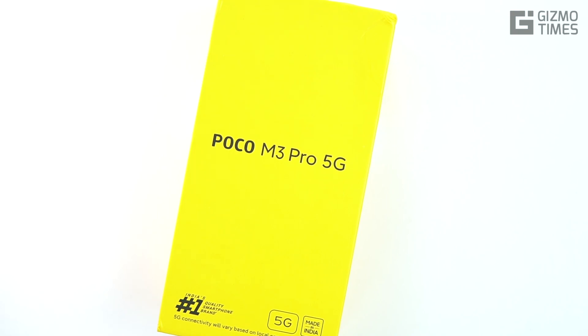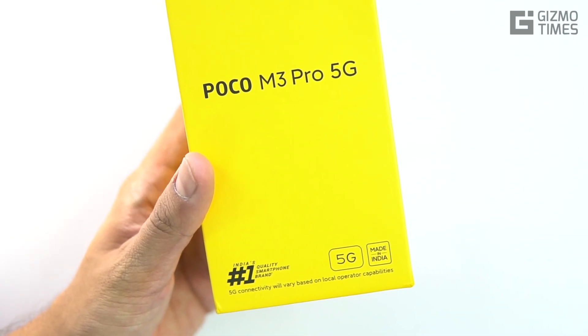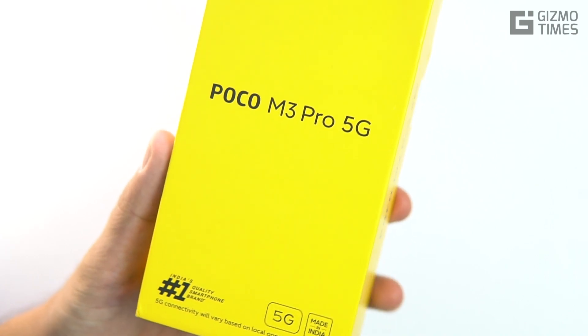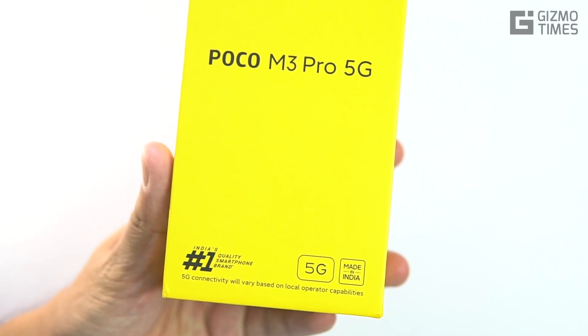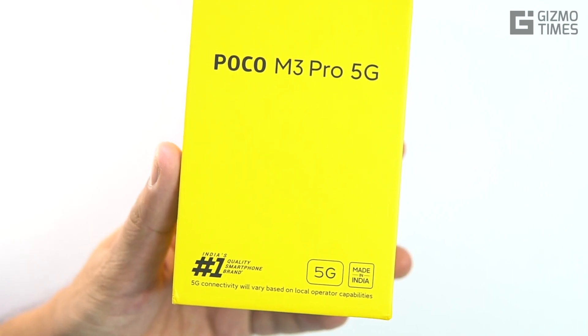Hey guys, this is Chetan for Gizmo Times and you're watching a quick unboxing and first impressions of the newly launched 5G smartphone from POCO — probably the first one from POCO, because the earlier POCO X3 Pro came with the Snapdragon 800 series but was a 4G variant. Now, the company says they're seeing positive signs that 5G could be rolled out anytime soon, so going for a 5G phone doesn't make it a bad choice.